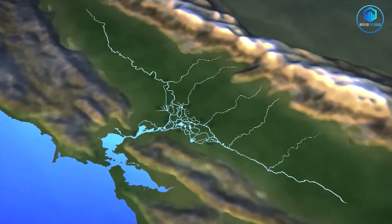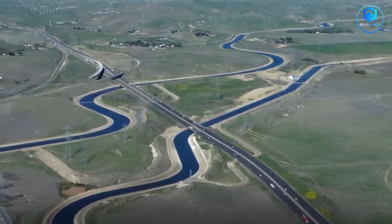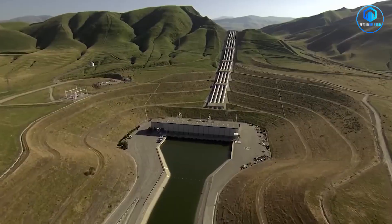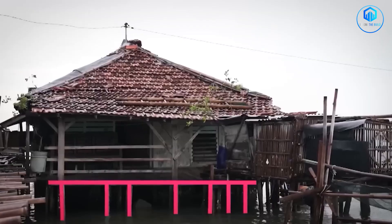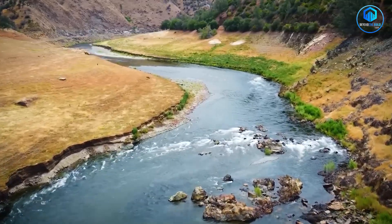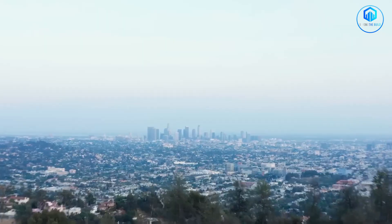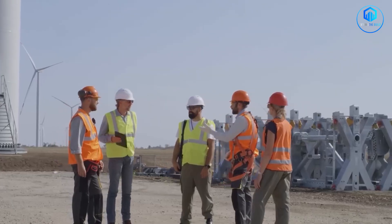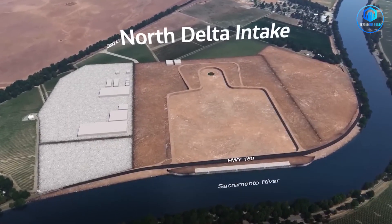The current system forces water through the Sacramento-San Joaquin Delta, a fragile ecosystem that's basically California's water highway. But the delta is sinking, sea levels are rising, and the whole system is so fragile that one major earthquake could cut off water to 27 million people overnight. That's when California's engineers came up with what some call a stroke of genius — and others call the most expensive gamble in infrastructure history.